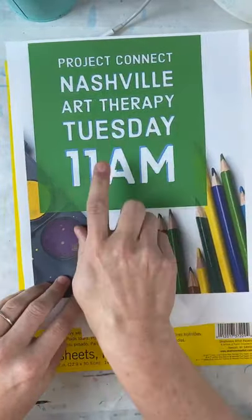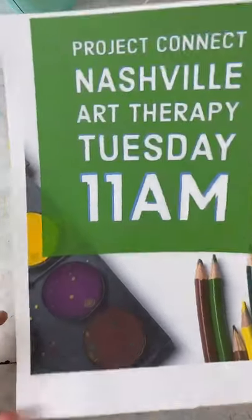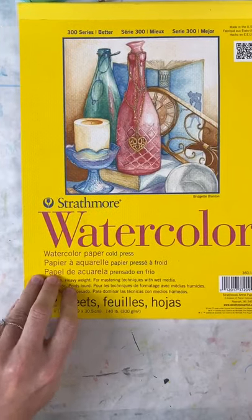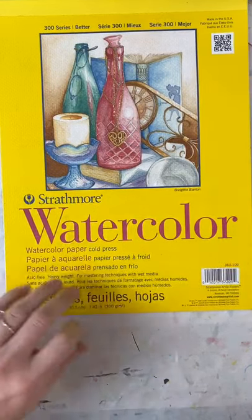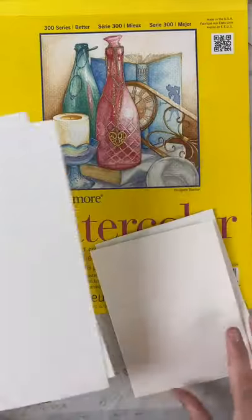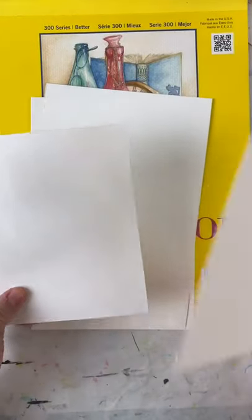We're here at Art Therapy Tuesday at 11 a.m. with Project Connect. Come back next week — I don't know what we're doing but it'll be something great. I love to paint on watercolor paper. One of the things I like about it is that it's really really thick and hard. You could also probably use cardstock — just buy a whole ream at Office Depot. I like to cut it up into halves and then into quarters to have little extra papers.